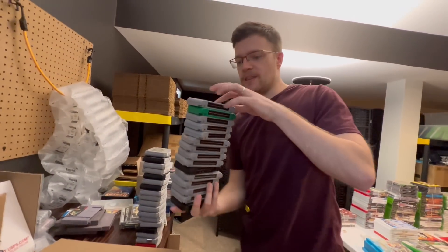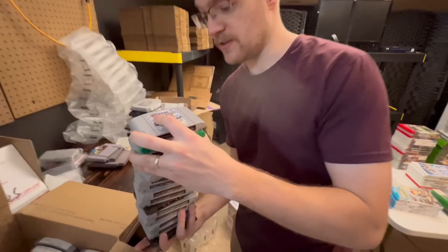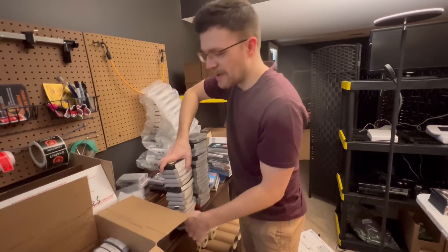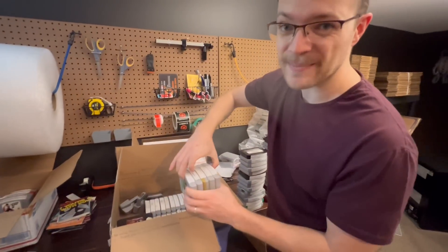So you may be able to see — this is the first part of a complete N64 collection, as you can clearly see from these four titles that I just showed you. What's interesting about it is it's all in varying stages of completion — a lot of it is cart only.